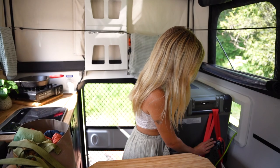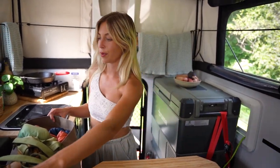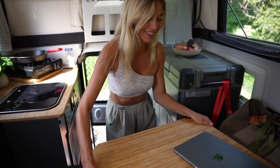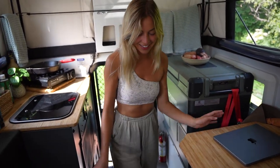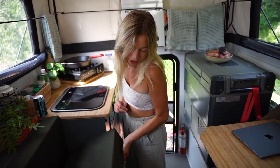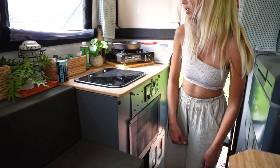My fridge is ratchet-strapped to my camper so it won't go anywhere when I'm off-roading. This table swivels around so I can have it all the way over here as a walk space or wherever I want. Under the seat and down there I have even more storage.